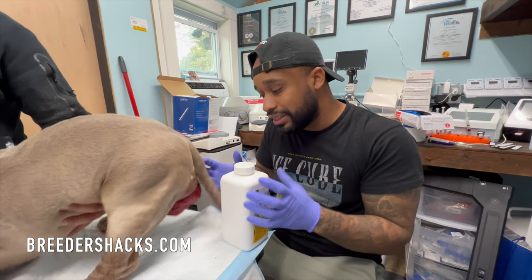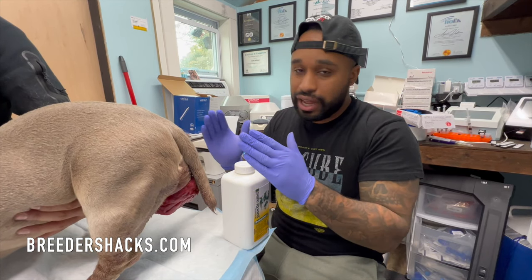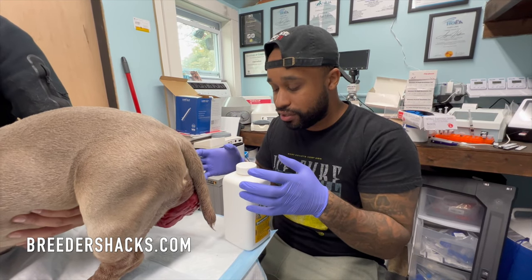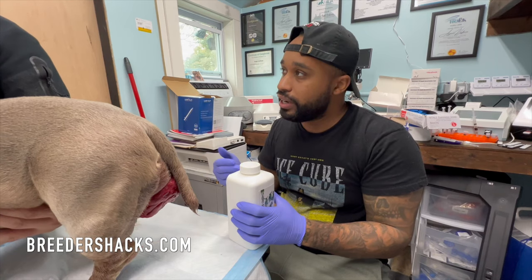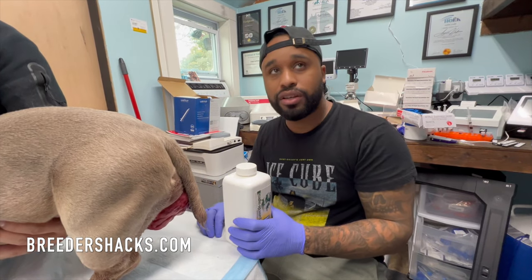Ideally, if the prolapse was smaller, you could push it back in. But when it gets this big, you have to get all the swelling down first, then try to push it back in. Usually by the time she comes out of heat it goes right back in anyway. Every time she comes into heat she gets it and then it goes right back in.